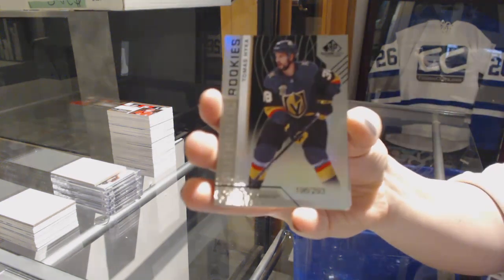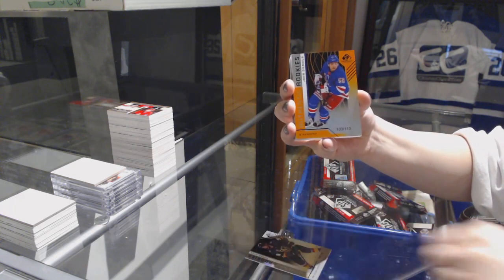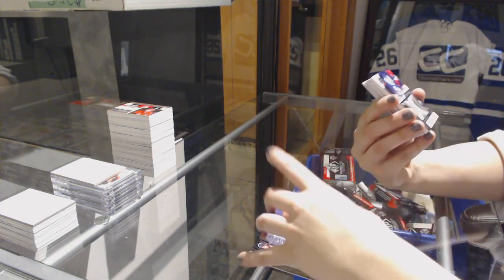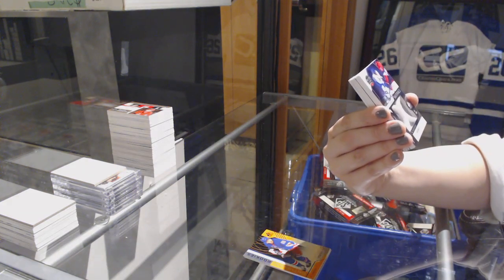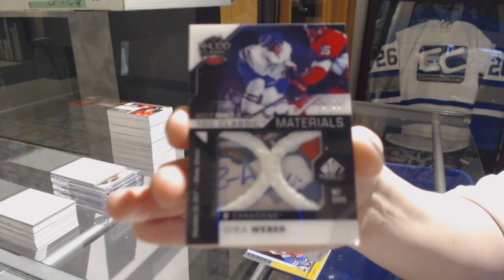We've got a rainbow number 293 for Vegas, Thomas Heika. Orange number 113 for the Rangers, John Gilmore. For the Montreal Canadiens, 100 Plastics Materials Net Cord number 235, Shea Weber.